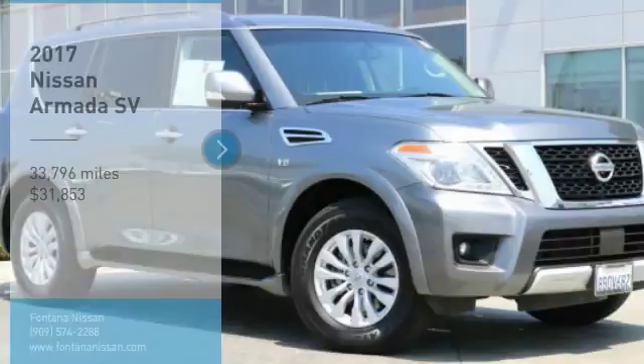We are pleased to show you the 2017 Armada. The Nissan Armada is a full-size SUV which seats up to 8 comfortably. It boasts a powerful engine and has a 9,000-pound tow rating, which puts it at the top of the class. Set foot in an Armada and set off on the ultimate driving adventure.